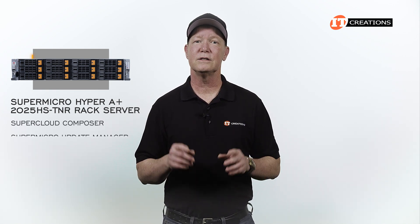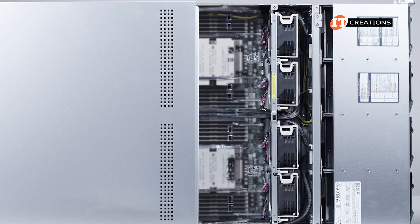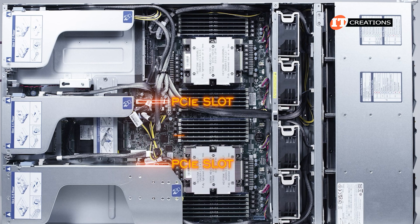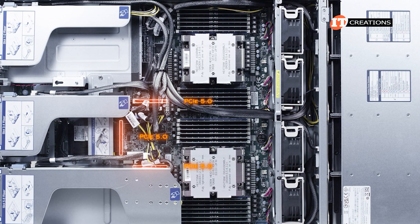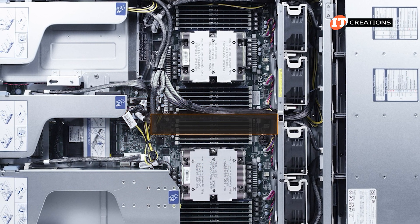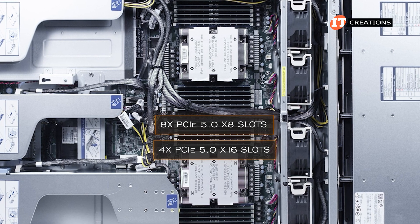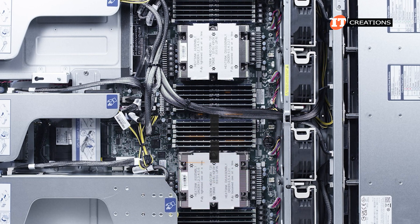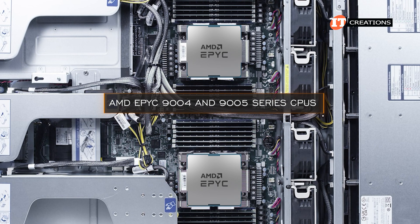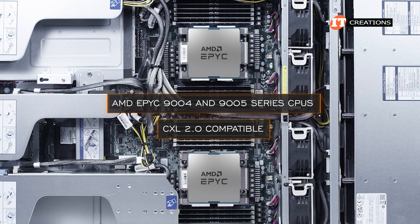There are a few more features like SuperCloud Composer and the Supermicro Update Manager. Inside the system, starting at the back, you can see the PCI slots and the x16 connector for the advanced I/O module. All PCI slots are PCI 5.0. The system can be configured with up to 8 PCI 5.0 x8 slots, 4 PCI 5.0 x16 slots, or a combination to complement your workload. With support for the AMD EPYC 9004 and 9005 series CPUs, this system is also CXL 2.0 compatible.